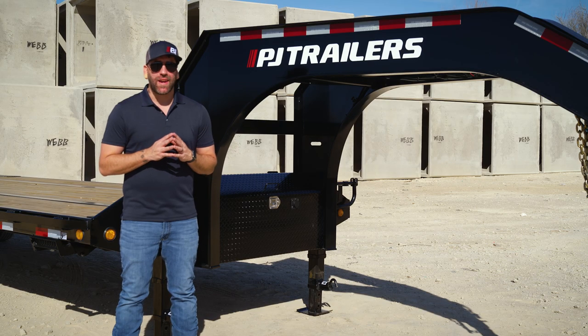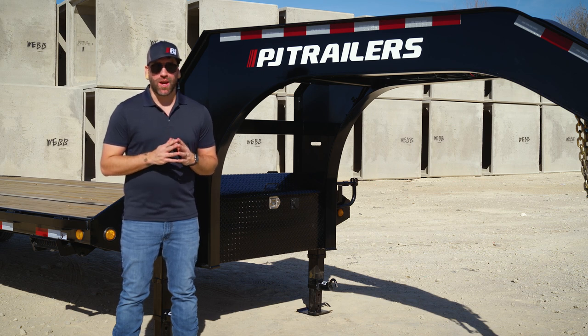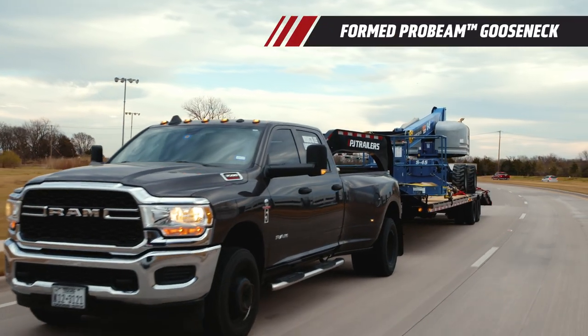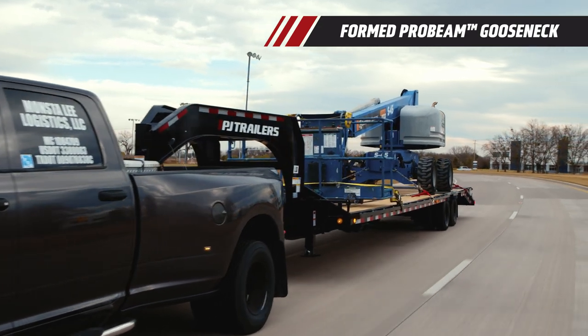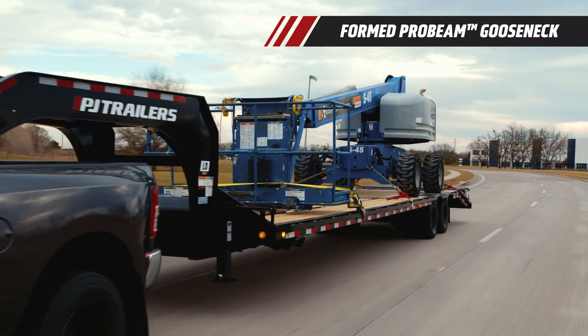Our new formed I-beam neck uses a single piece of steel that has been engineered from the ground up to help reduce weight and redistribute stress points. The result is a sleek and distinct neck design that will help stand up to the rigors of heavy loads day in and day out.